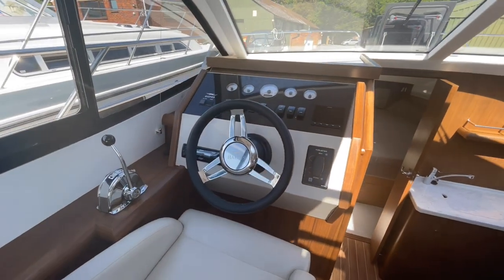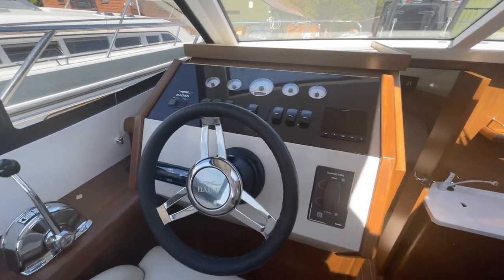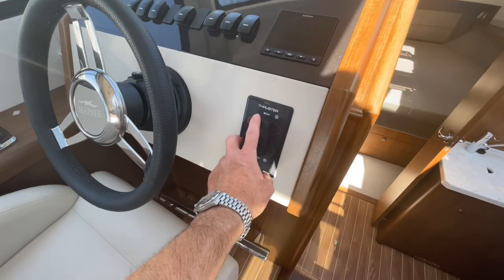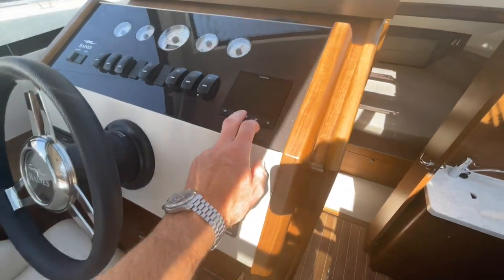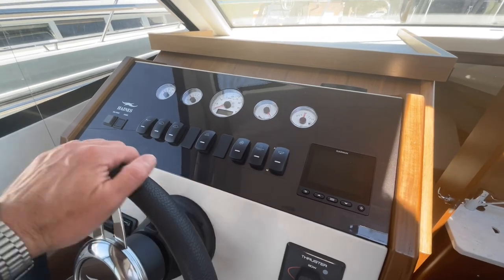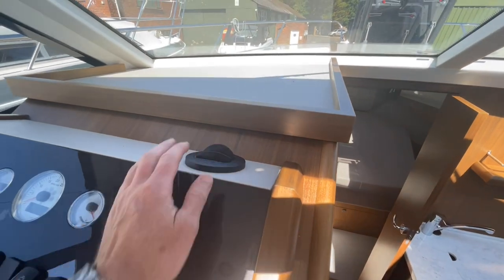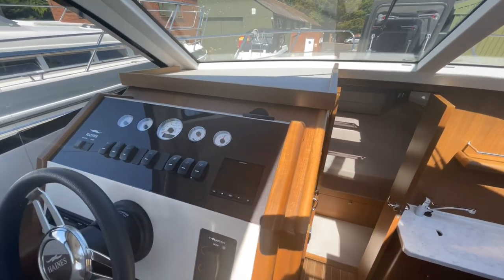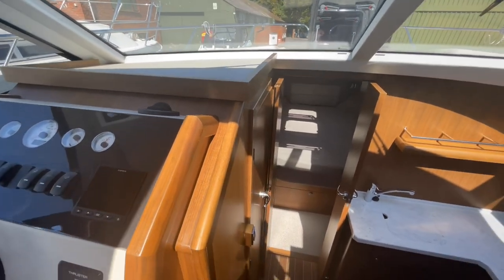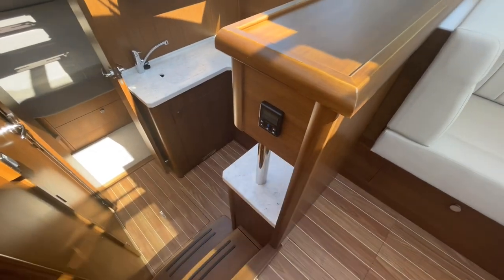Great helm — in terms of layout, you get a really good driving position with really good visibility. Single control, with combined bow thruster and stern thruster on this boat. It's fitted with a Garmin speed and depth, a rudder indicator, and your other gauges as you'd expect. There is a blower outlet from the heating system, so if you're out in the winter or very damp weather, it'll blow warm air onto the windscreen, and the control for the heating system is there.